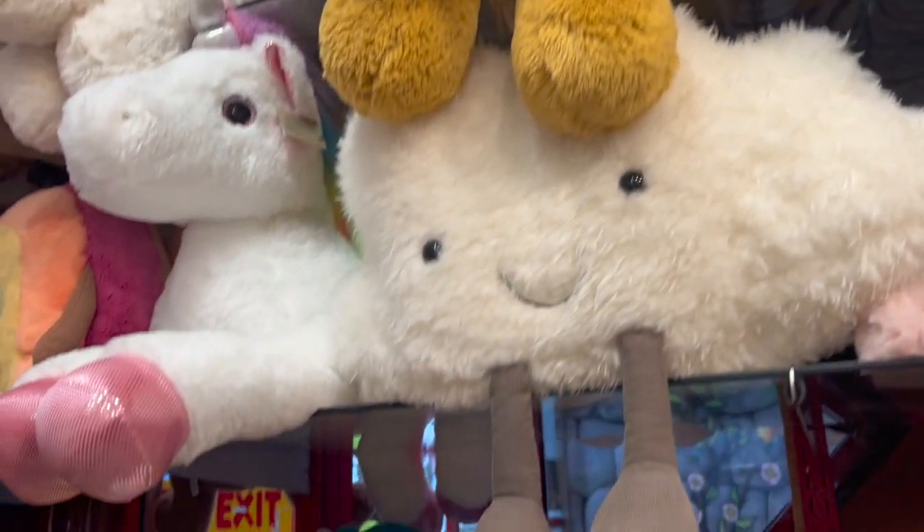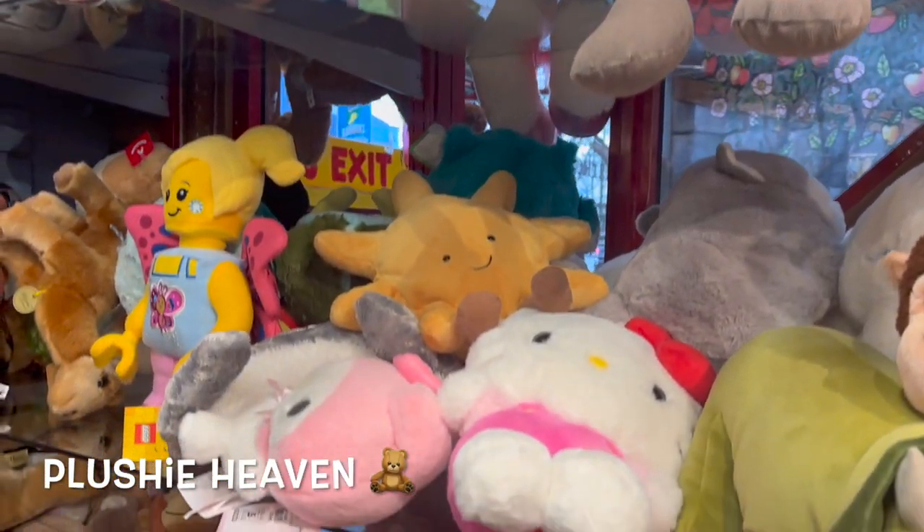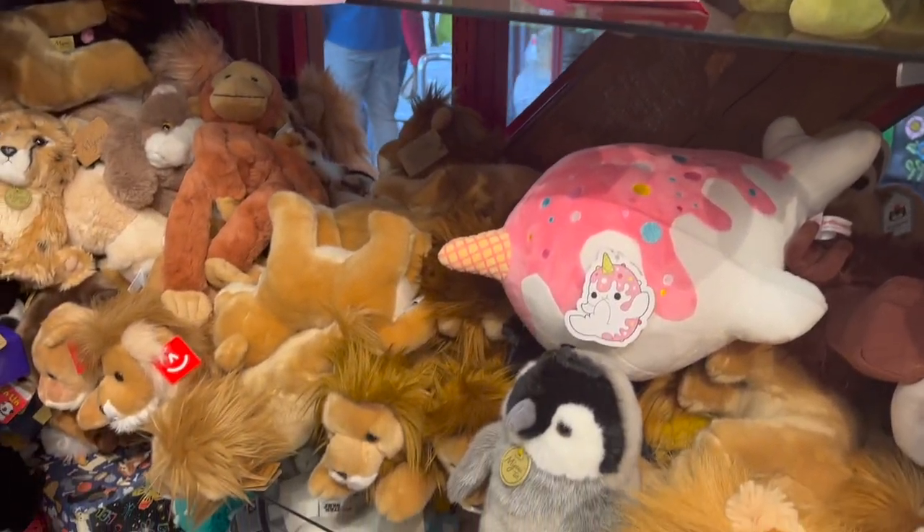Plushie heaven! Oh my god, all the plushies we can think of are here — plushie heaven! So cute!